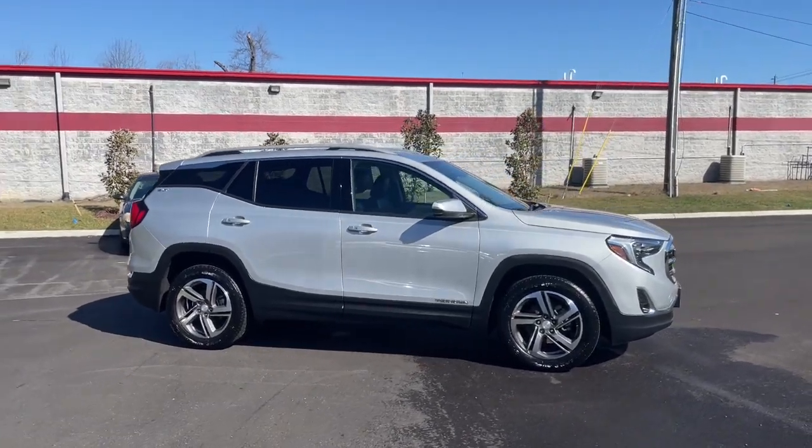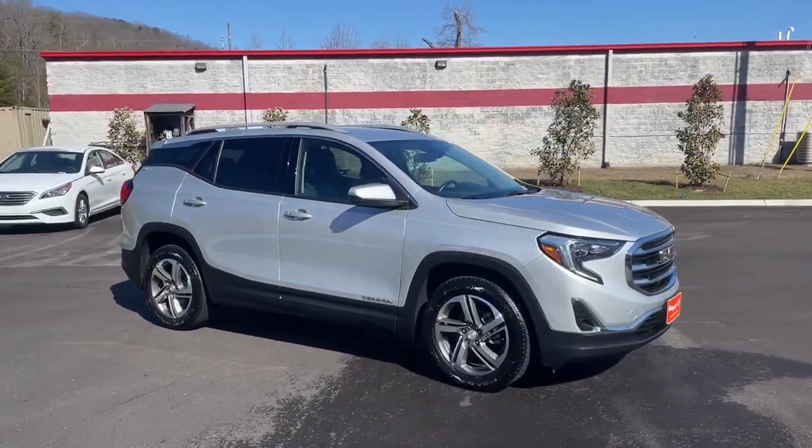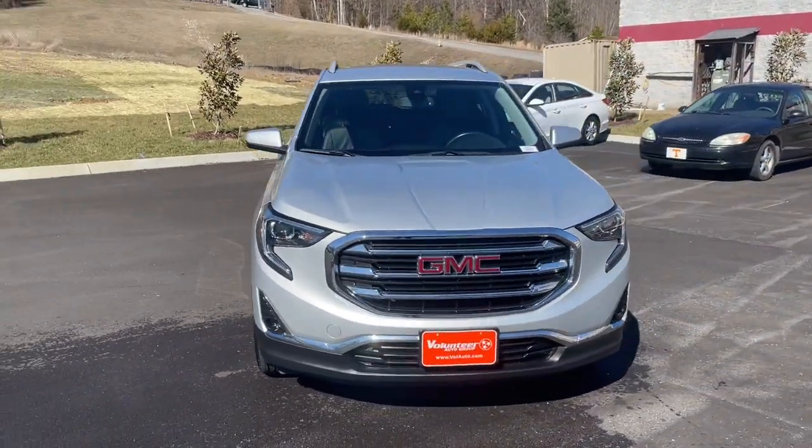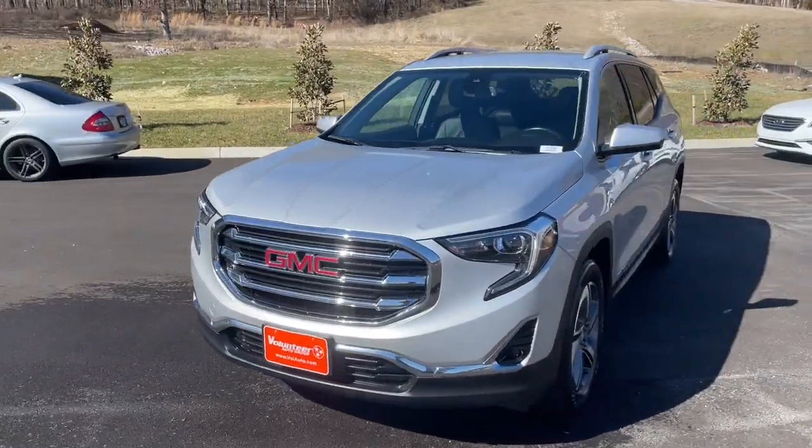You will love the features of this 2021 GMC Terrain. With less than 70,000 miles on the odometer, this vehicle stands out from the rest.